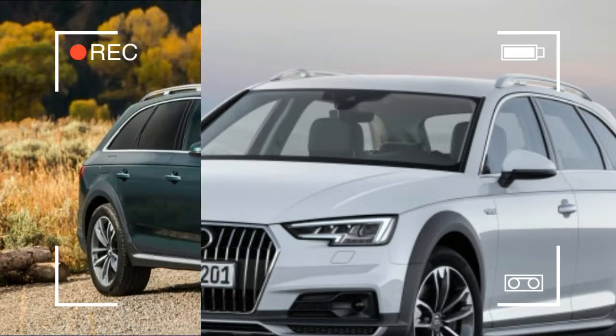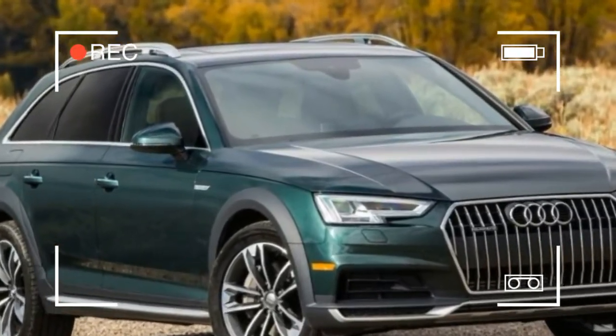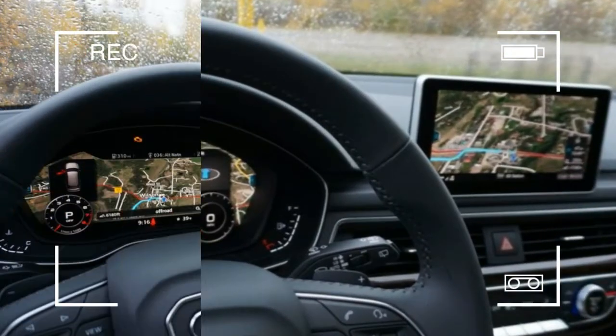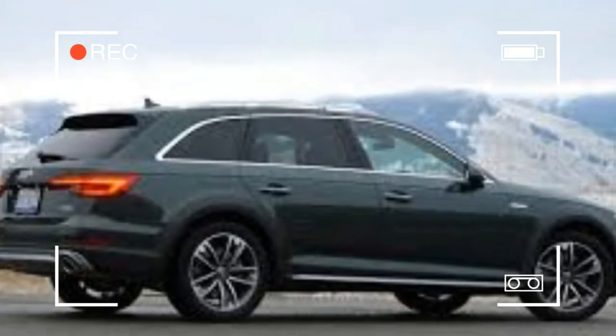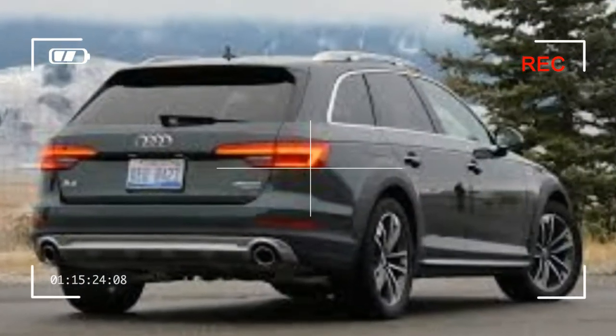Audi's turbocharged 2.0-liter inline-four pumps out 252 horsepower and 273 pound-feet of torque here, the same as in the A4 sedan, sending it to the 7-speed dual-clutch paddle-shifted gearbox. The transmission remains a highlight of the driving experience — obedient and rapid when you need those traits, benign and invisible when you don't.